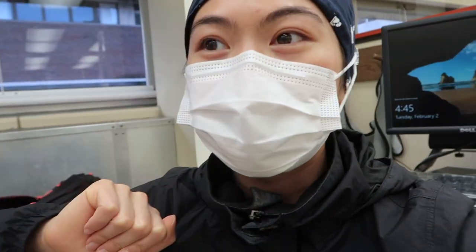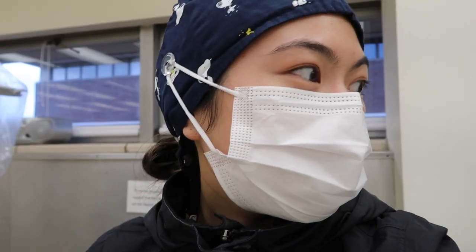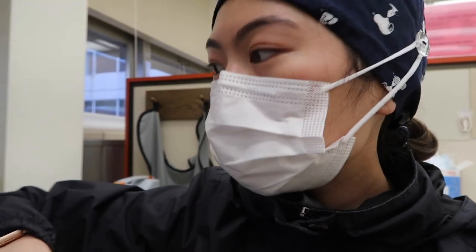I'm in the endo clinic. I just started access on number 30 today — I just opened it up and confirmed working length. It kind of took a while to get working length down, but it's been fun being in endo. Going to head over to Elaha's to work out.